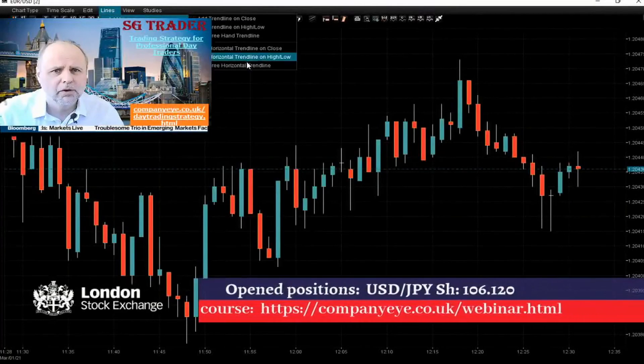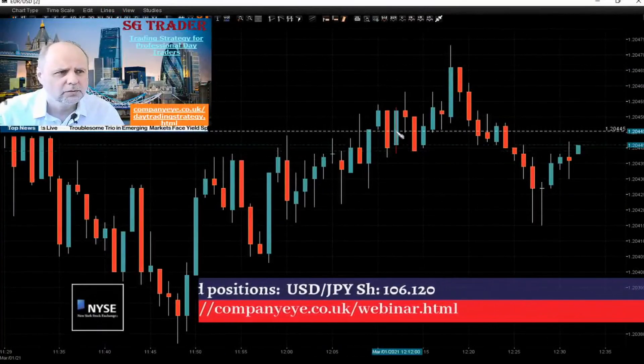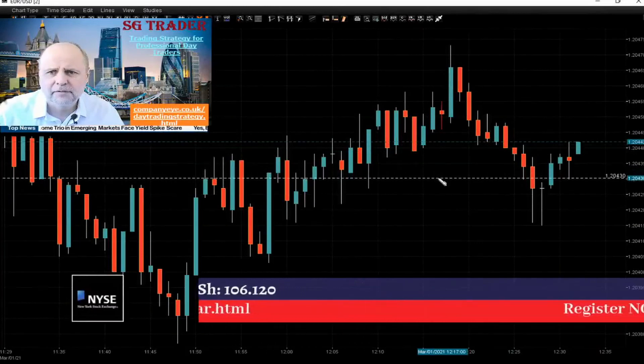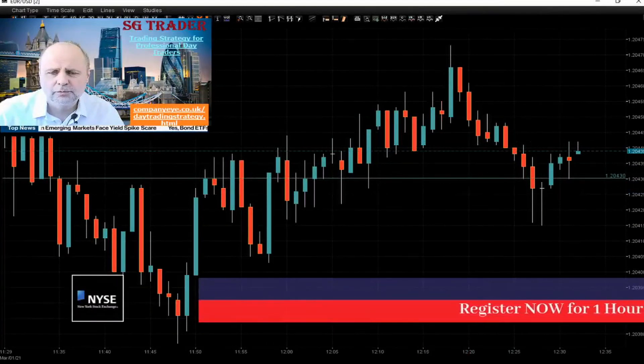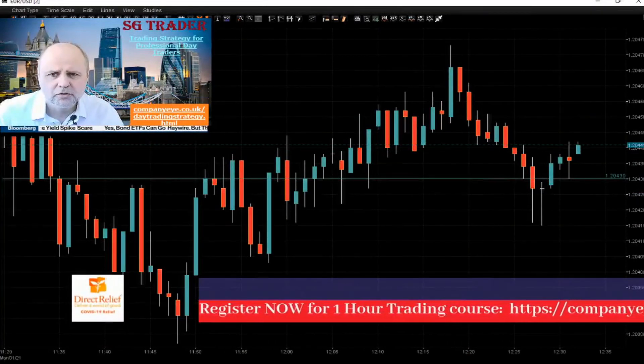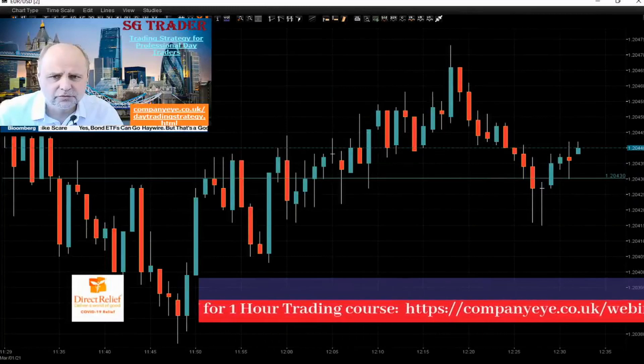It's time to place an order to buy euro at 1.20.43, just right here. So if you want to place a trade, if you want to trade euro, here is the time. I'm going to buy at 1.20.43.